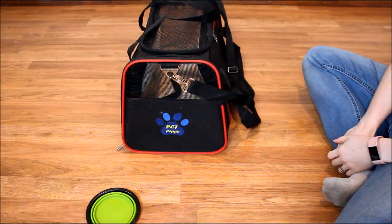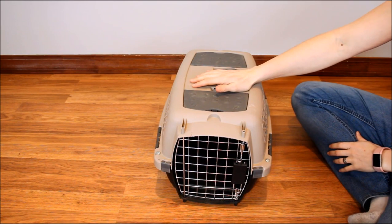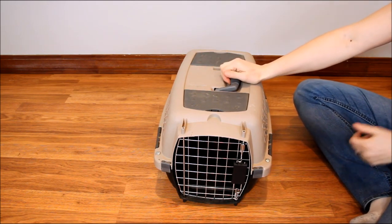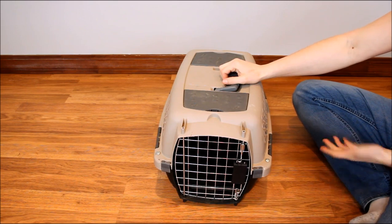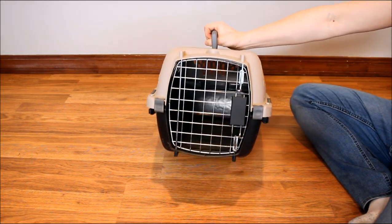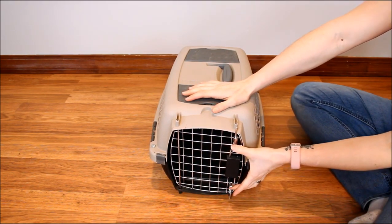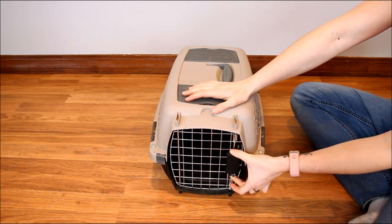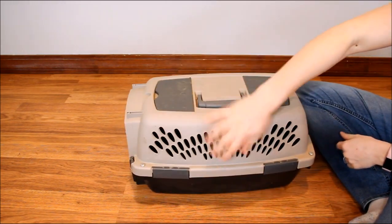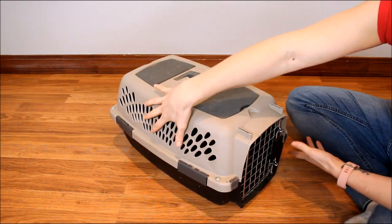The Aspen Pet Carrier is pretty standard as far as small plastic carriers go. This one holds up to 20 pounds and is $33.96 on Amazon right now. It's available in 10 color options and for dogs weighing up to 90 pounds, making it a good option for all-sized dogs. It has a plastic shell and metal door. To open, you just pinch the top and bottom together and it slides in. It has 360-degree ventilation on all four sides, which also lets your pet see out.